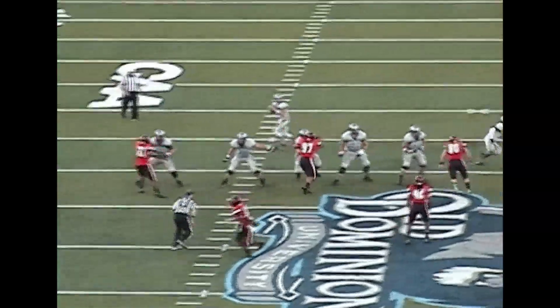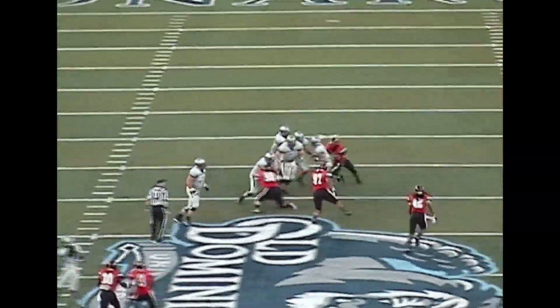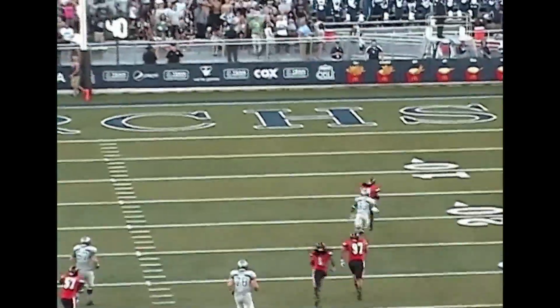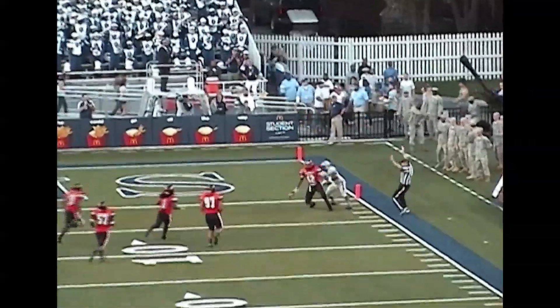At Old Dominion, Campbell's defense with a great play. Isaac Scott gets to the quarterback with a sack. The ball pops loose and Torian Lynch picks it up, takes it to the 3-yard line, setting up Campbell's first score of the night.